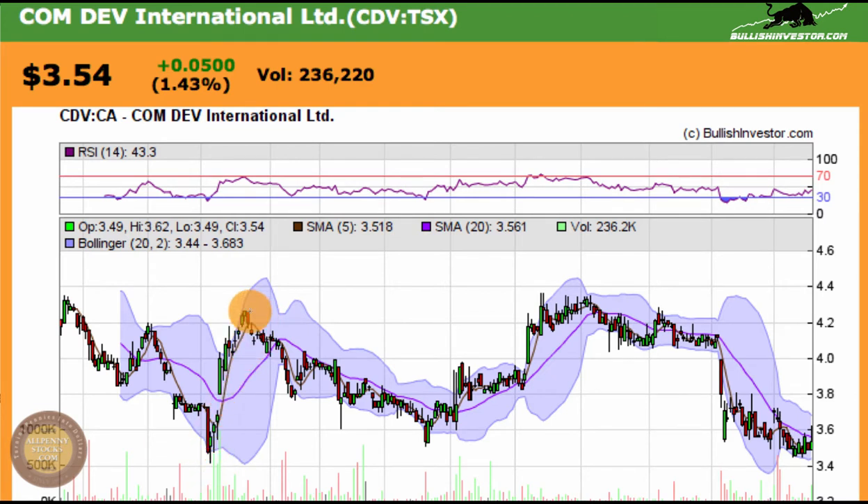That was followed with a nice move up to around $4.20. Slowly it slid back down, bottomed out at $3.45. Followed that with another move all the way back up to around $4.30, making what could have been considered a cup and handle pattern.